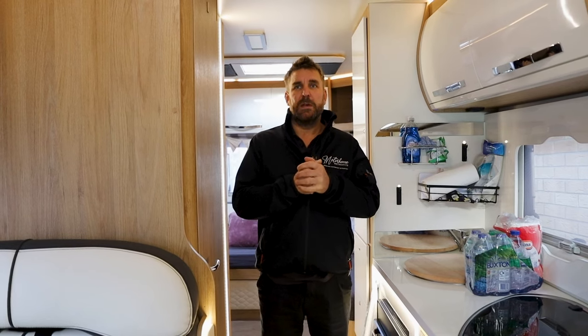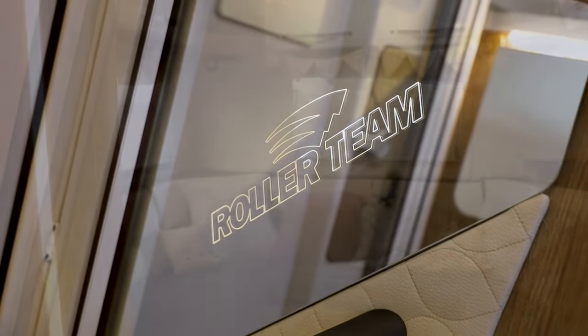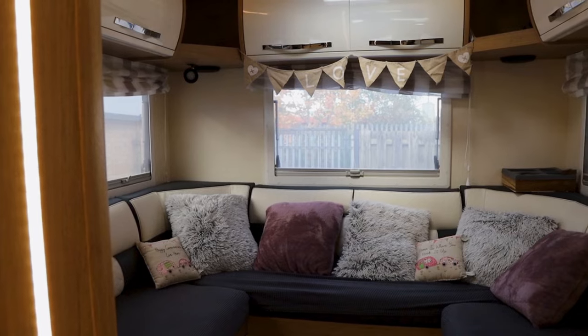So this Roller Team is the 746 model, I believe. It's actually really spacious in here — massive double bed behind Sammy up on the overhang, and you've got your main kitchen area, dining area, and behind me is the lounge.